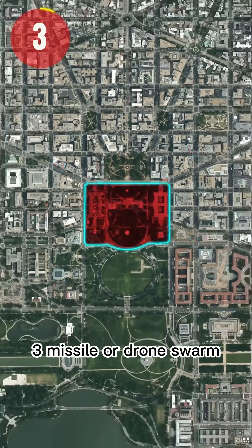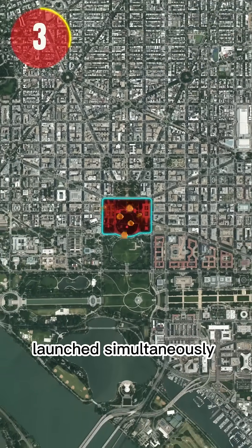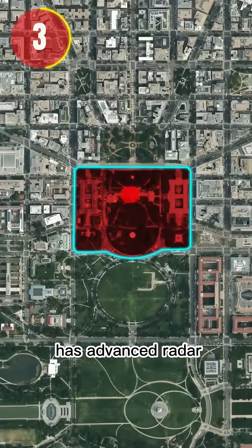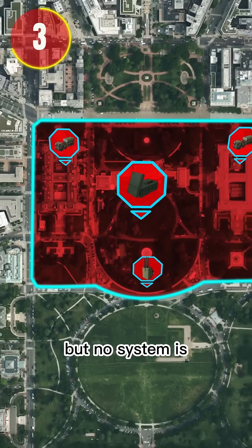3. Missile or Drone Swarm. Multiple stealth drones or cruise missiles launch simultaneously to overwhelm air defenses. The White House has advanced radar, Iron Dome-style interceptors, and counter-drone systems. But no system is perfect.